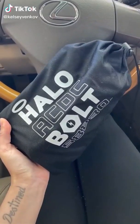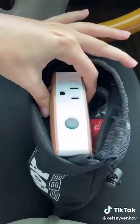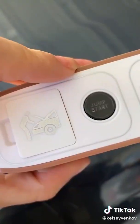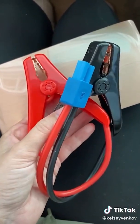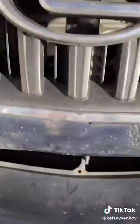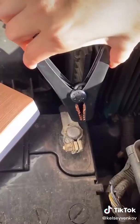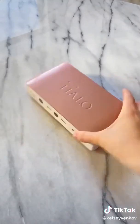If you own a car, stop scrolling because you absolutely need this product in your life. This is called the Halo Bolt. I got it off Amazon and this is the most powerful charger. Not only that, it is a jump start for your car that you can do by yourself with no help needed. I've had a few near-death experiences with my car dying on the side of the road, so this could have come in really handy. If I can do it, anyone can do it.